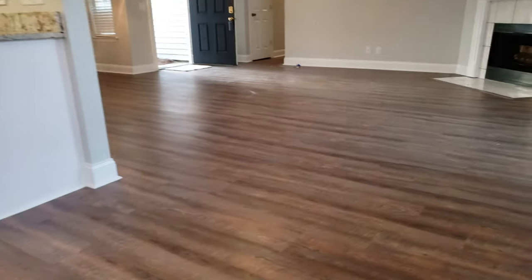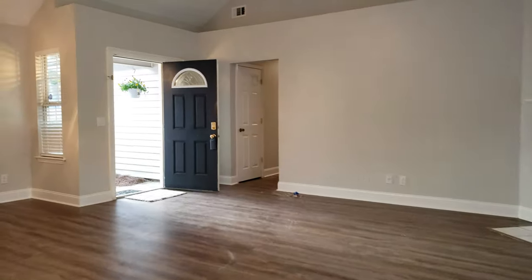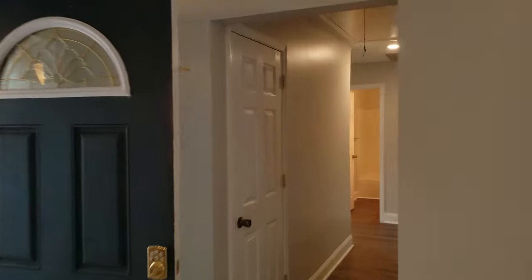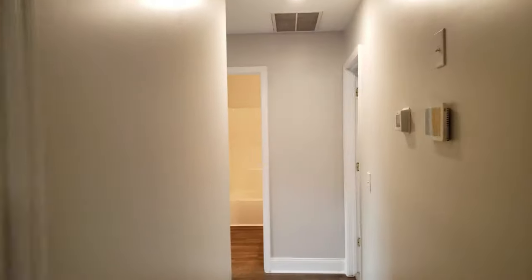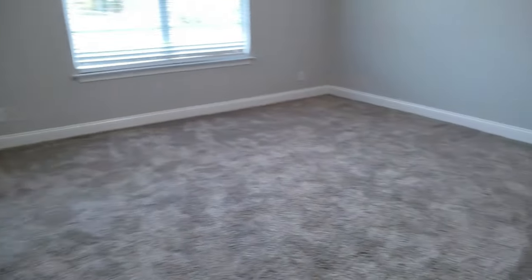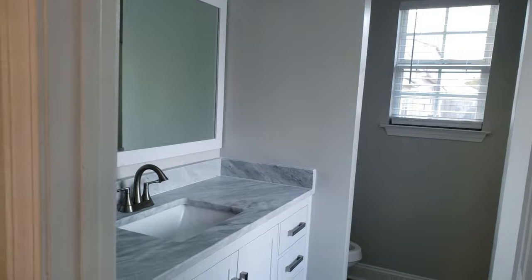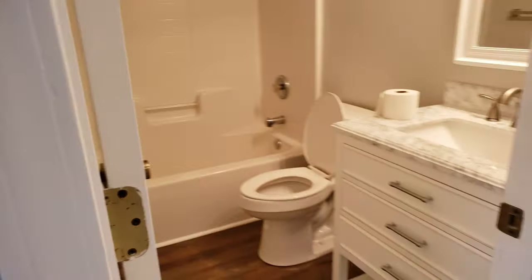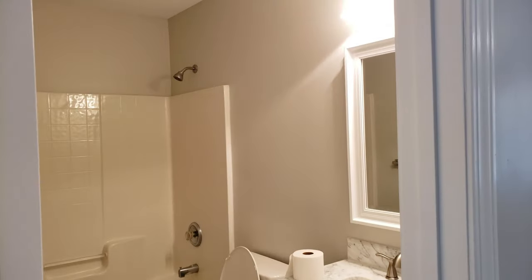All new solid surface counters in the bathrooms also. Here we go down the hallway to the master bathroom. Everything's been completely upgraded and updated. And then we've got two bedrooms right here.